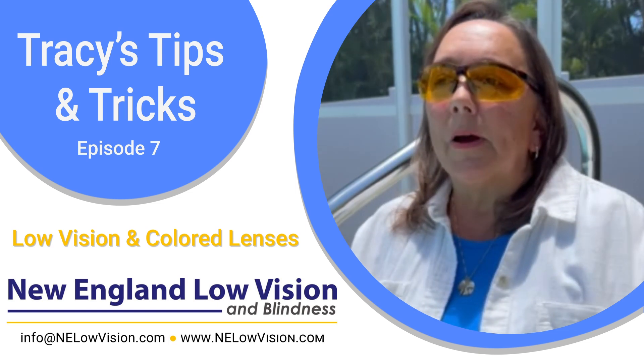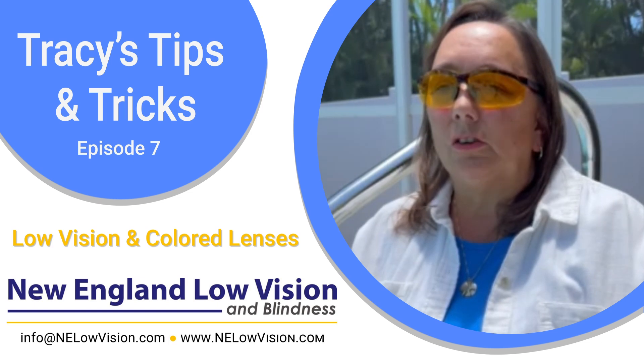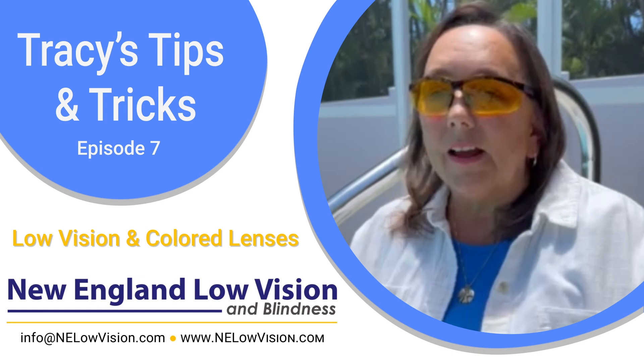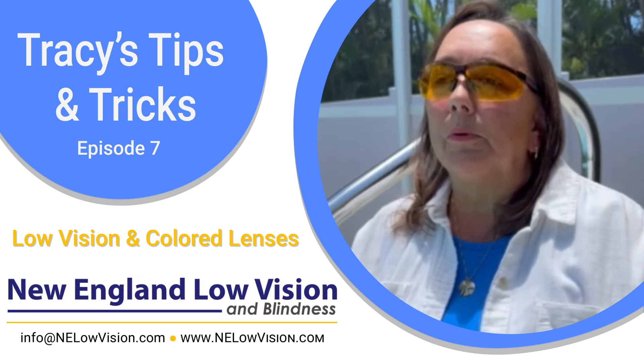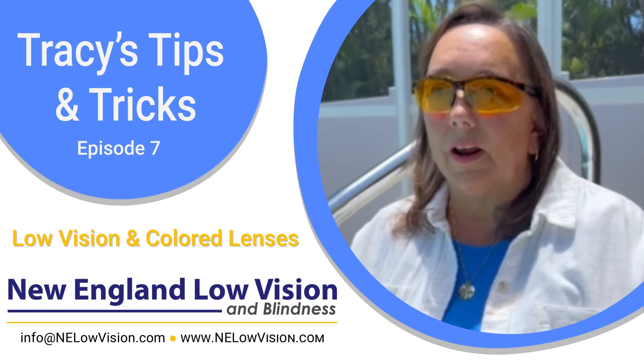I don't want to be behind a dark lens because I need the light to be able to move around safely. A yellow, orange, and amber lens helps me with being able to see where I'm going but still have good protection from the UVA and UVB rays.